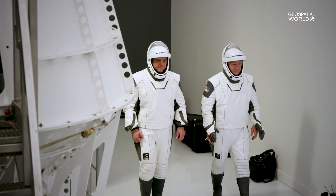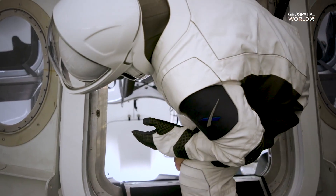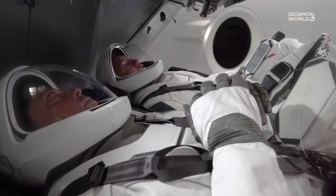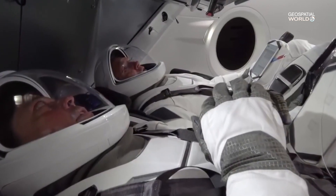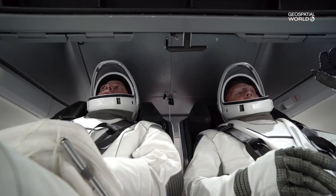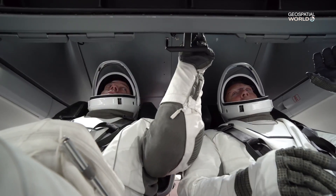The suits are certainly sleek — they're one-piece outfits made of Teflon and a material called Nomex. They're not designed for spacewalks, but they'll keep the astronauts alive if something causes air to leak from the capsule. Both Bob and Doug have suits custom fitted to their physique.